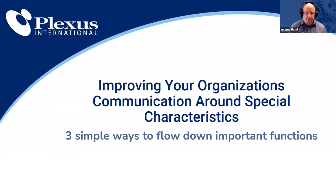What we talked about when setting up this webinar is: what is one of the most convoluted things people are dealing with right now in the industry? What are the top three things we'd like to communicate? And how do we leverage actionable insights you can take away to change your reality? Notice the title on screen says 'improving your organization's communication around special characteristics,' but notice the tagline: 'three simple ways to flow down important functions.' This relationship between functionality and special characteristics is key to your understanding.